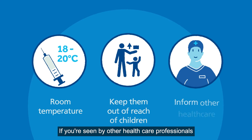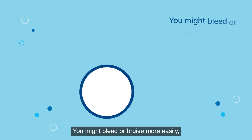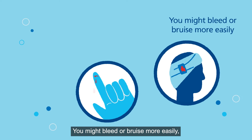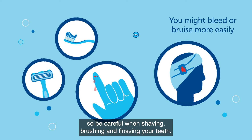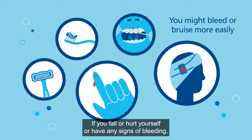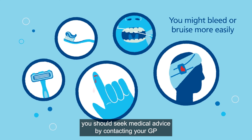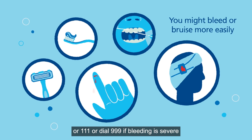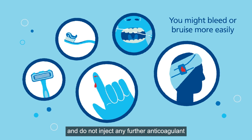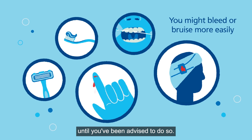If you're seen by other healthcare professionals such as your dentist, let them know you're using them. You might bleed or bruise more easily, so be careful when shaving, brushing and flossing your teeth. If you fall or hurt yourself or have any signs of bleeding, you should seek medical advice by contacting your GP or 111, or dial 999 if bleeding is severe. Do not inject any further anticoagulant until you've been advised to do so.